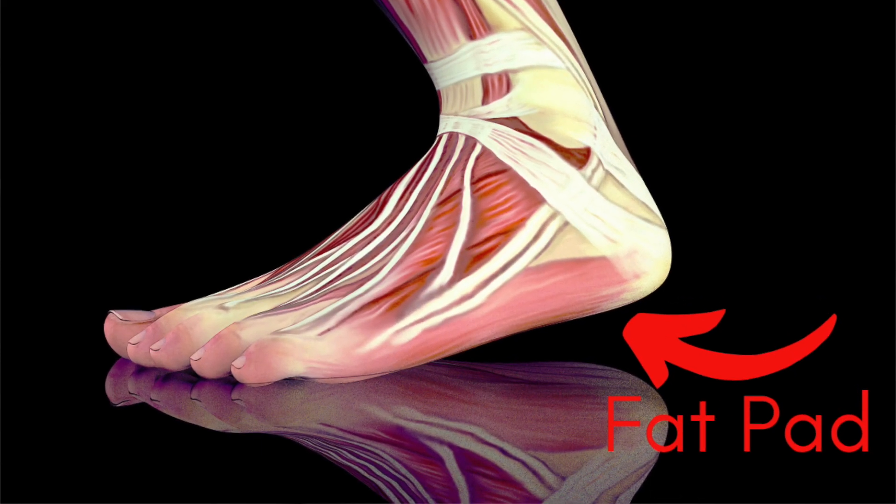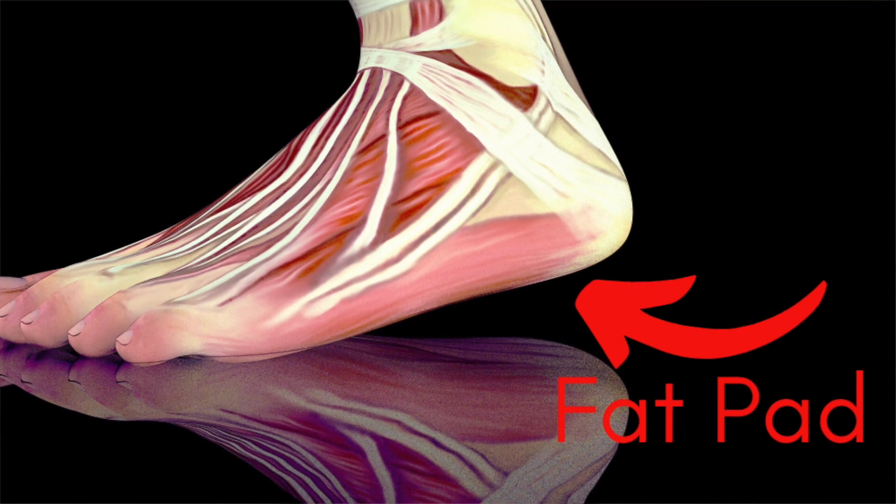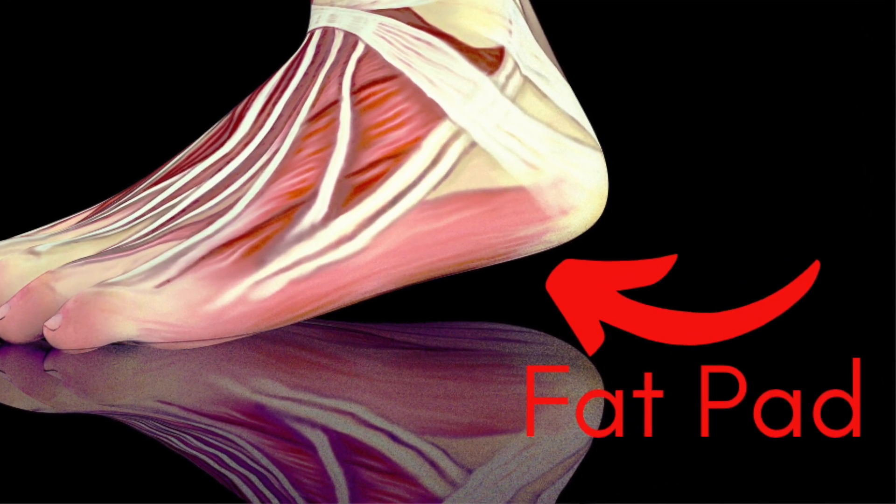One more thing: cortisone can permanently dissolve the cushion in your heel. The cushioning on the bottom of your heel is provided by a protective layer of fat, meaning you will have less cushion with every step for the rest of your life.